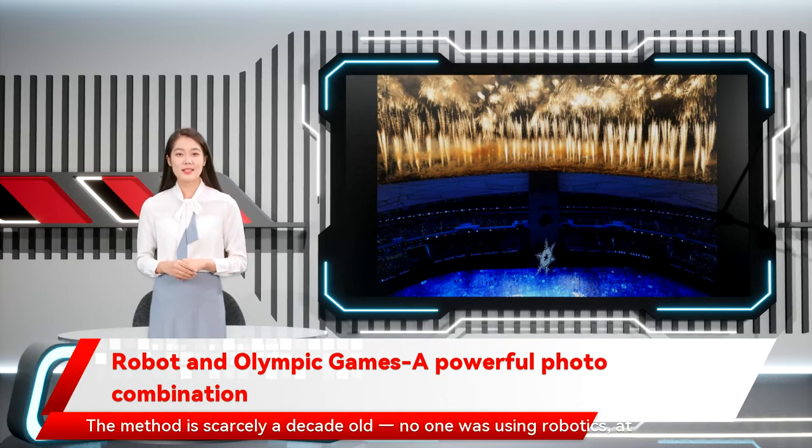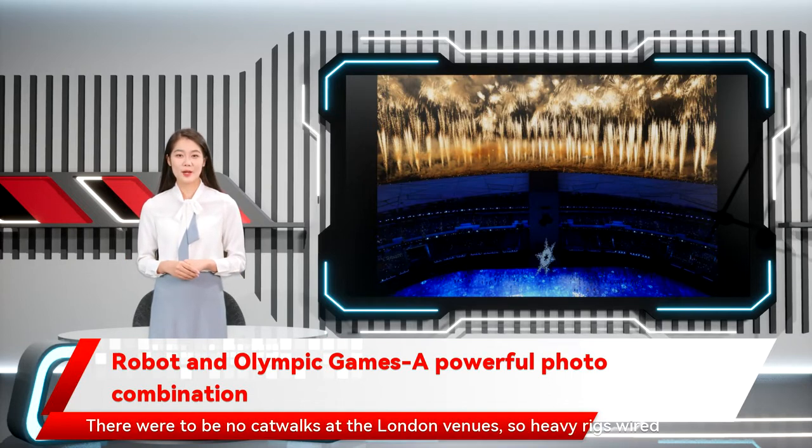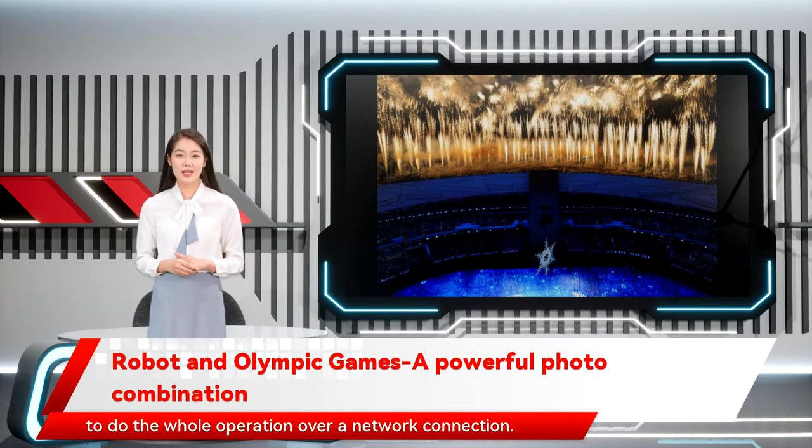How do they get it done? The method is scarcely a decade old. No one was using robotics, at least at the Olympics, before the 2012 Summer Games. There were to be no catwalks at the London venues, so heavy rigs wired with clunky microphone cable were deployed. After that experience, the first change on the list was figuring out how to do the whole operation over a network connection.